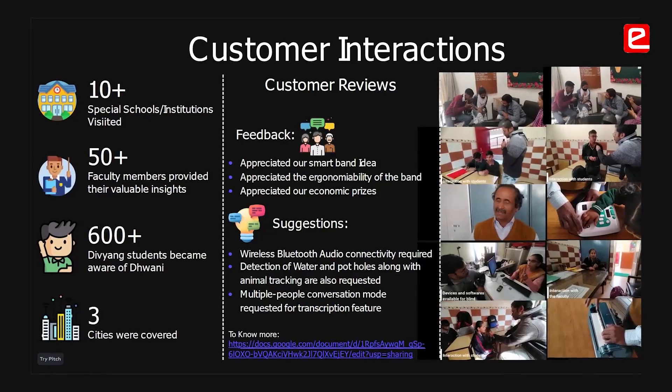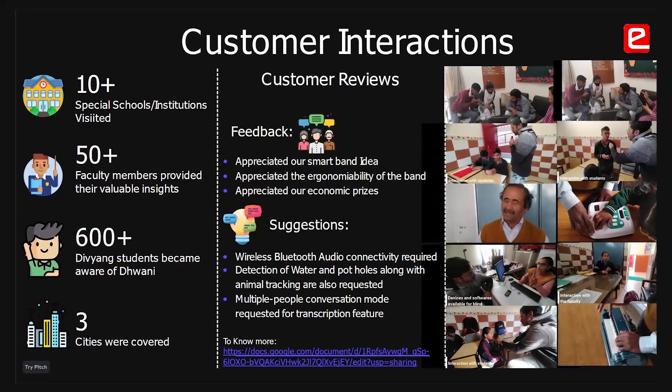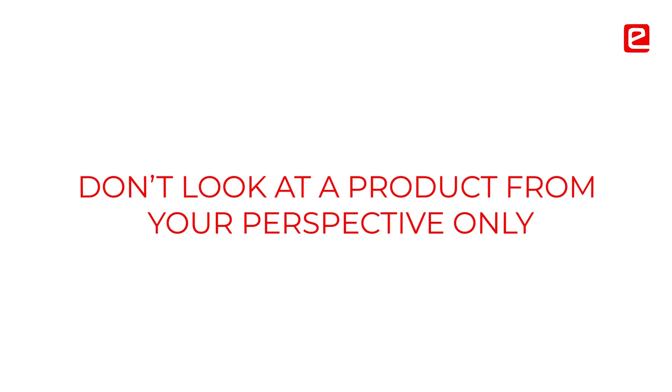We were told to do market research in a particular way — how the questions should be framed and what parameters to keep in mind — which was very effective. Doing market research is the most important thing because we cannot look at a product from just our own perspective. The people who are going to use the product need to come and give their inputs.